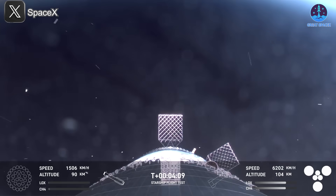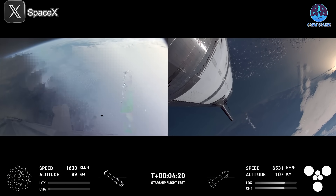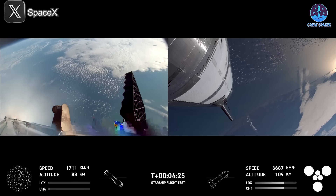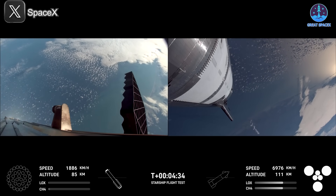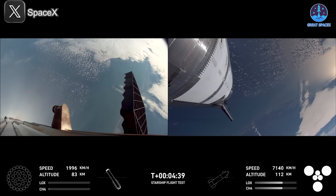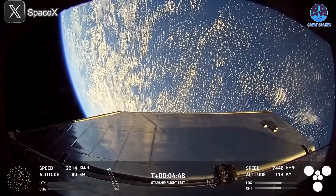We've shut down the engines for that boost back burn — boost back burn is now complete. That was the first of two burns required for the vehicle to make its way back down to Earth. Next coming up will be the landing burn — that's going to be 13 of those center engines igniting again, then going down from 13 to three engines just right before we touch down for that booster catch. Our stage one objectives are to have a controlled ascent, stage separation, as well as a controlled boost back burn and hot staging — and we're looking good for that so far.